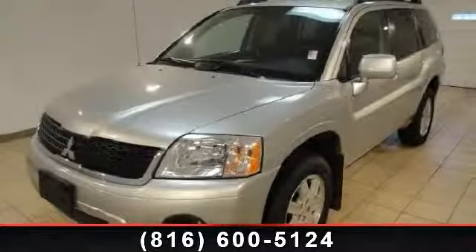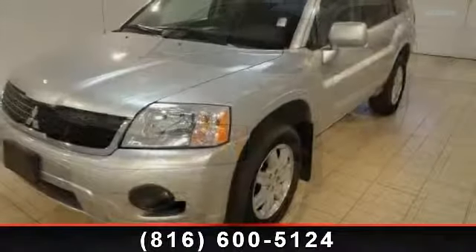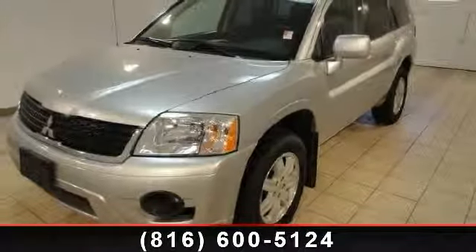Check out this 2011 Mitsubishi Endeavor LS. If you are looking for an automobile with great features, look no further.